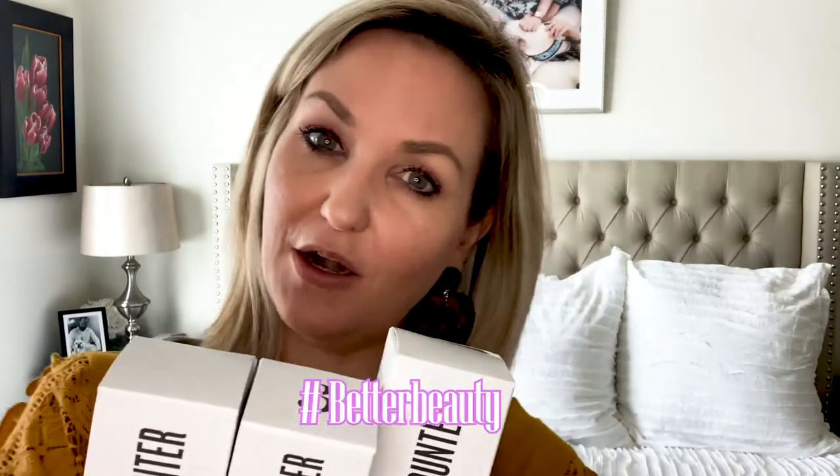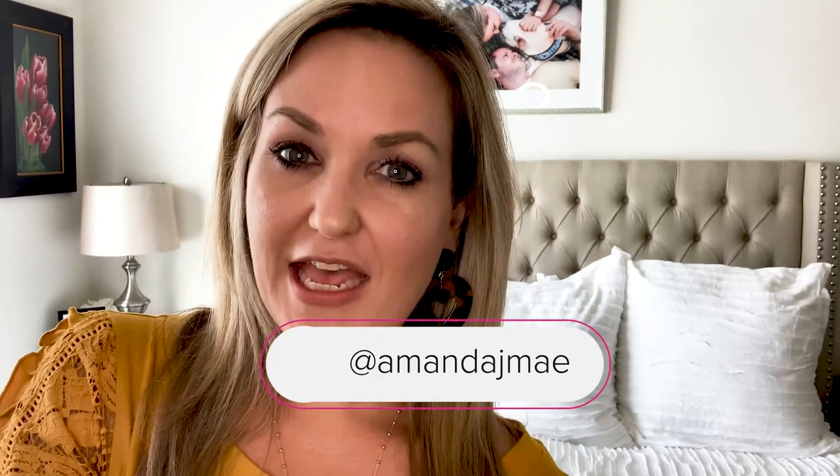I am a huge fan of these products. Their hashtag is #betterbeauty, and it says on all their packaging that they are the leading movement toward a future where all beauty is clean beauty — clean beauty for everyone. Thanks for watching and I hope you guys have a great Friday!